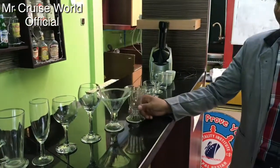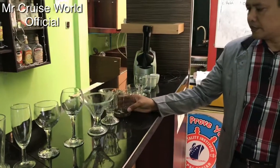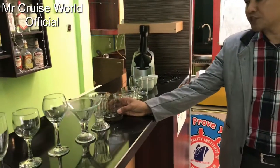Next we have sundae glass, or one for ice cream. We have over here the on the rocks glass — for example, gin on the rocks. We put some ice cubes in it.